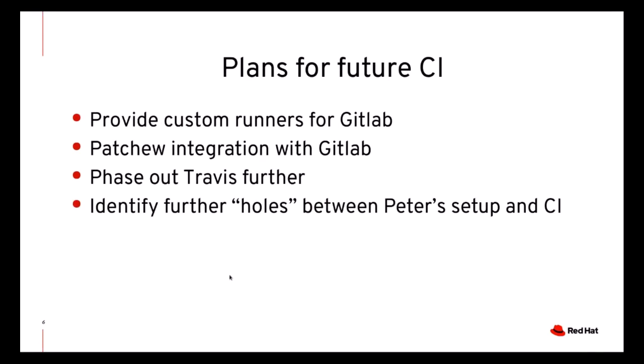For the future, we plan to limit further use of Travis, and we would also like to add non-x86 runners for GitLab that are specific to QEMU. This would let us integrate Patchew with GitLab CI and make sure that a first-time contributor will be able to use those runners. We also have some configurations that are not yet covered by CI, and they are only tested by Peter Maydell before applying pull requests. This set should shrink further until ultimately CI can be used as the gate for merging pull requests.